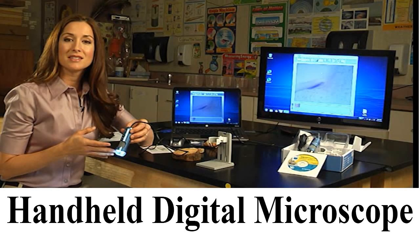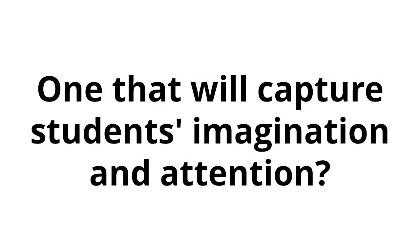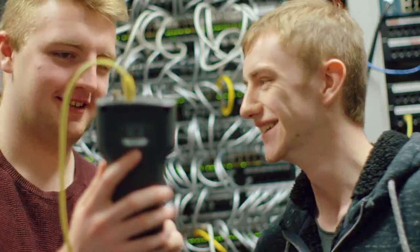Handheld microscope. Looking for a great handheld microscope — one that will capture students' imagination and attention? With so much advanced computing technology integrated into our daily lives, it's a wonder that so many schools are not maximizing the use of these advancements.